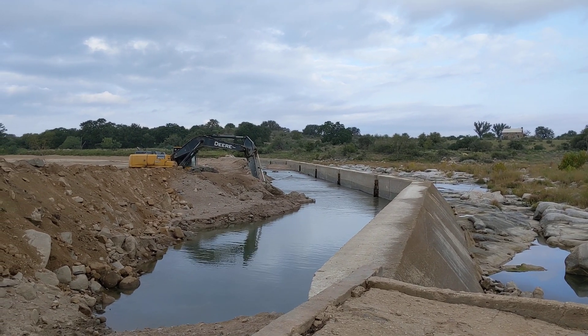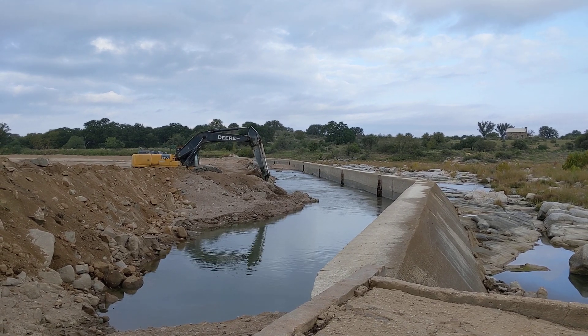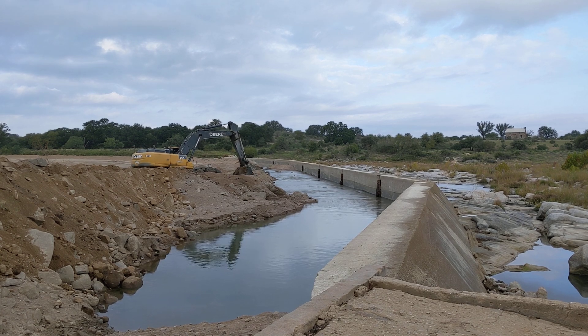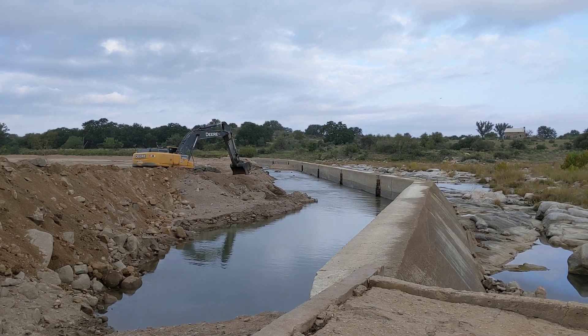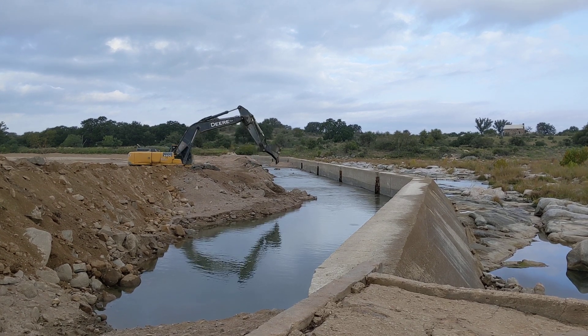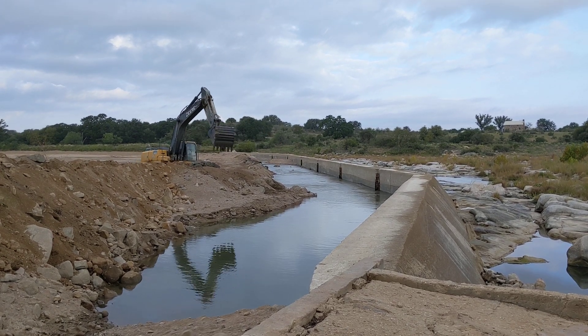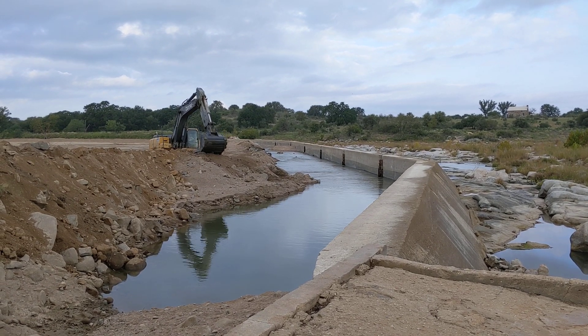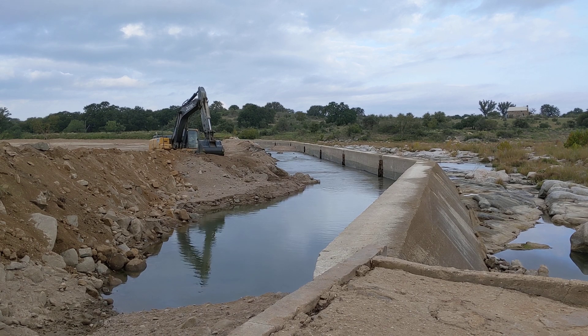He swings around in that cab all day long — he'll swing around, dump that load, come back and get some more. It looks like he's trying to close off that little trickle of water there. He's going to pick that rock up now and put it in the channel.